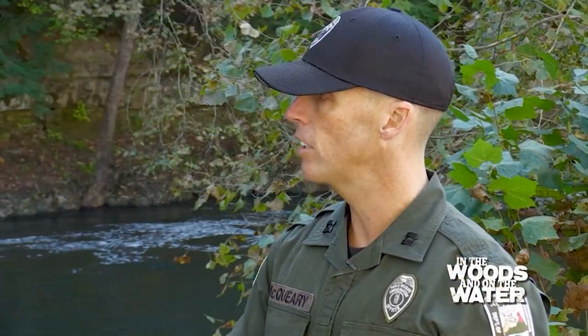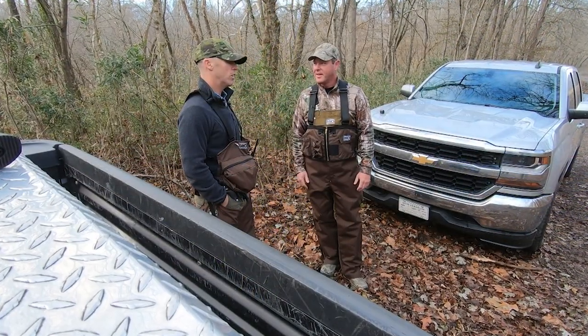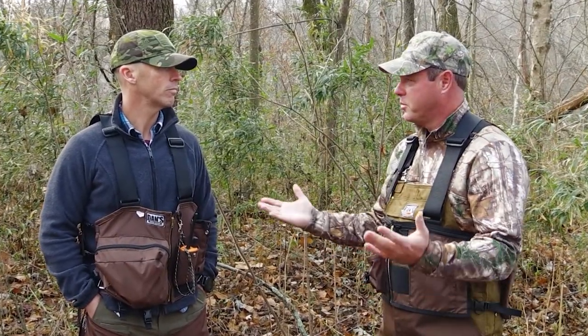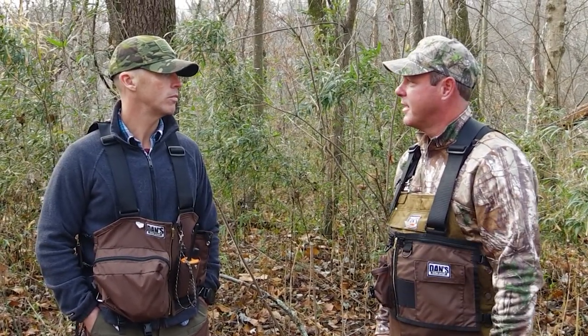Well Jeremy, we've been talking about doing this for a long time. People are used to seeing you giving us law enforcement information, but what they don't know is that you're an avid hunter. Oh, I love to hunt — deer, turkey, squirrels, small game. We're right down the street from the area that you patrol. Here on Green River WMA. And you've got a squirrel dog with you today.